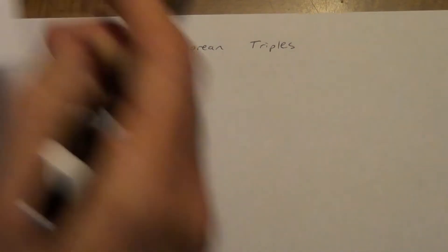So no decimals, no square roots, no fractions, anything like that. We've already actually done a Pythagorean triple. Let's go back and I'll show you one of the Pythagorean triples you did.